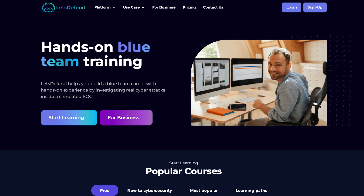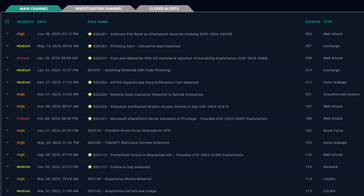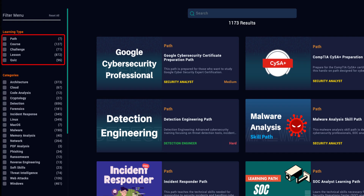Number three, Let's Defend. I highly recommend this platform to anyone who is looking for a simulated SOC environment. Let's Defend allows you to get a taste of what you can expect in a SOC by providing you with alerts that will allow you to triage and investigate. They also have challenges that you can spin up in their own browser-based virtual machine, and even quizzes to test your knowledge in specific areas.